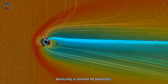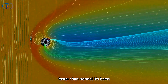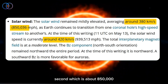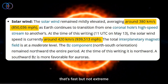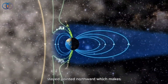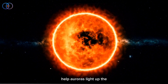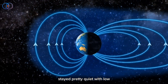The solar wind — basically a stream of particles flowing out from the sun — has been moving a bit faster than normal. It's been around 380 to 420 kilometers per second, which is about 850,000 to 940,000 miles per hour. That's fast, but not extreme. The direction of the magnetic field in the solar wind stayed pointed northward, which makes it less likely for strong auroras to happen. If it turns southward though, it could help auroras light up the sky. Earth's magnetic field has stayed pretty quiet, with low activity.